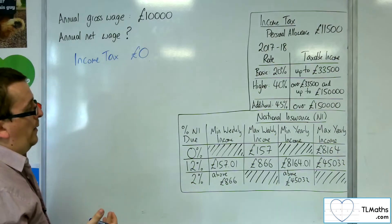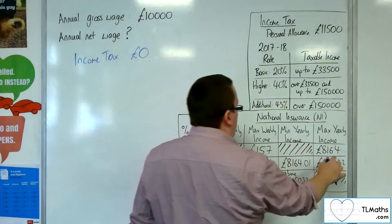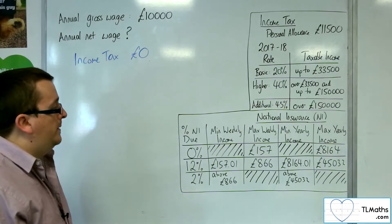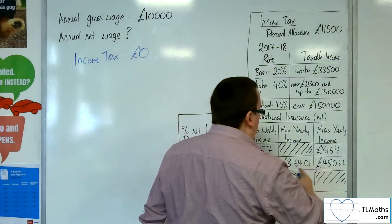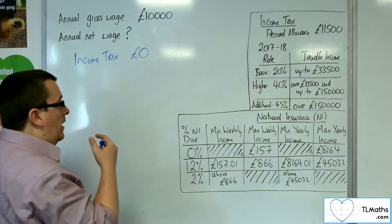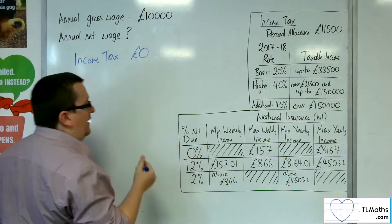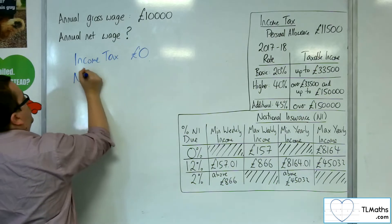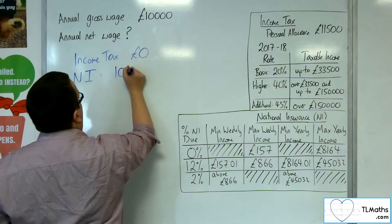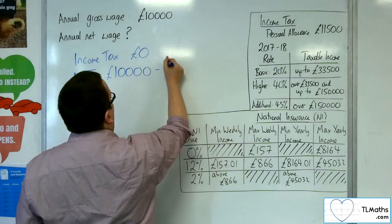For national insurance, however, the maximum yearly income to pay no national insurance is £8,164. And they're going to pay 12% on anything above that figure. So we need to work out what £10,000 take away £8,164 is. So for national insurance, we first need to do £10,000 take away £8,164.